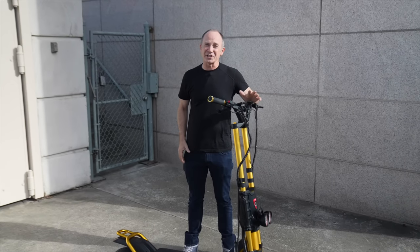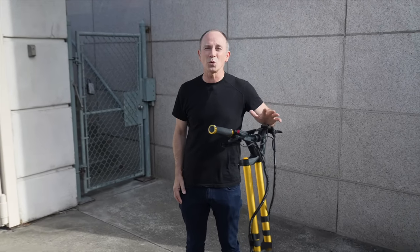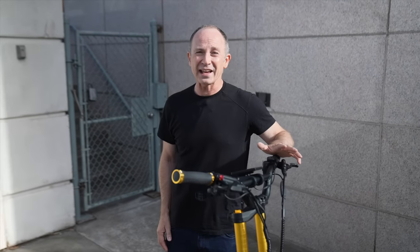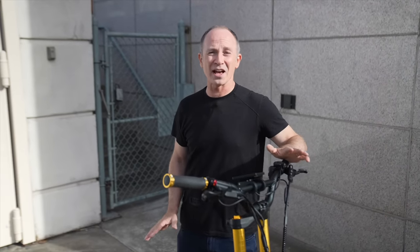This is the Cabo Wolf Warrior GT, and it's just broken two performance records: fastest production scooter on the planet, and longest tested range ever.